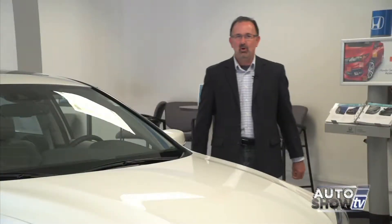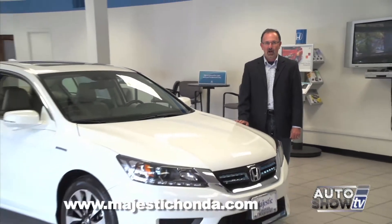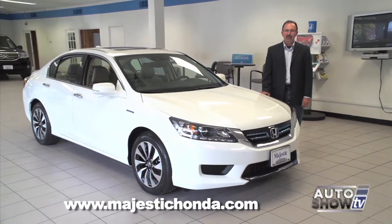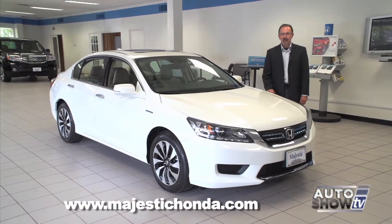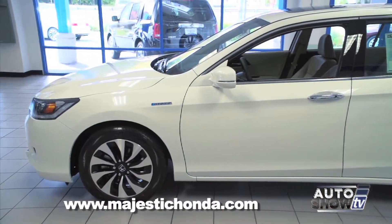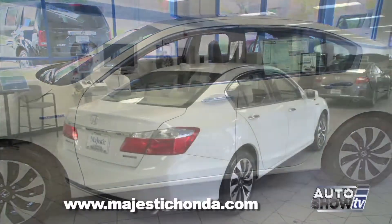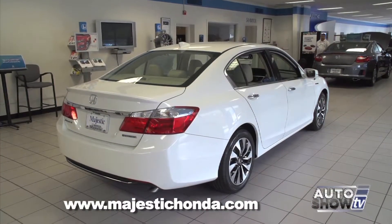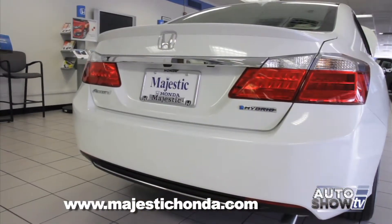Car shoppers want it all these days — a car with plenty of room, all the new technology and safety, and great gas mileage. Take a look at this: the 2015 Honda Accord, one of the top-selling mid-sized cars in America. What if I told you this Accord delivers 50 MPG city? It does, because it's a hybrid. This Accord hybrid looks exactly like the gas-powered Accord — all the safety, creature comforts, technology, and room of a mid-sized sedan, but powered by gas and electric.